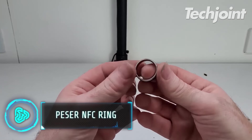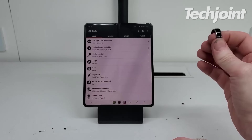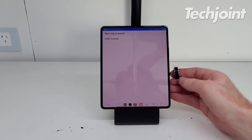This ring is not just regular jewellery you can wear every day. It can collect data from your phone by just downloading two apps. Just write a command to the ring so it knows what you need to do when you touch it, and program it to display a message on the phone screen.